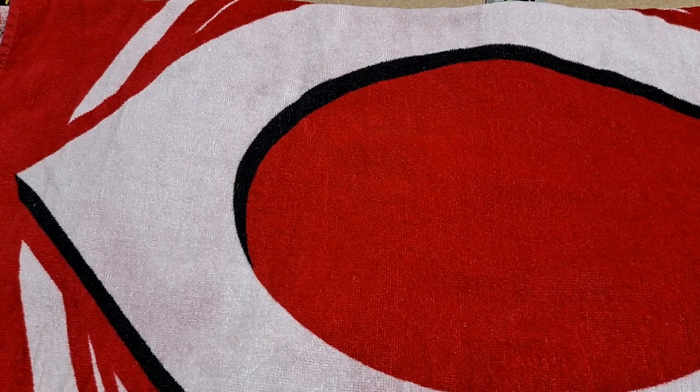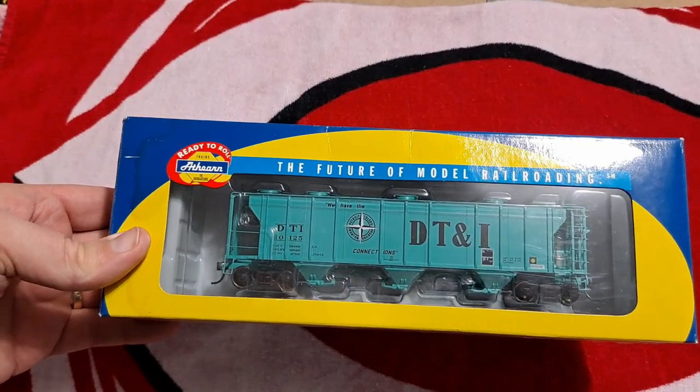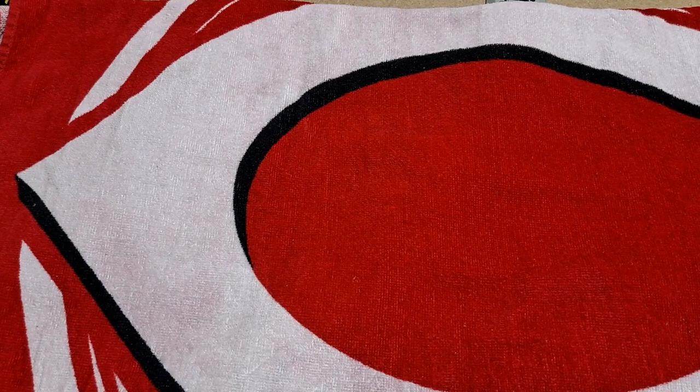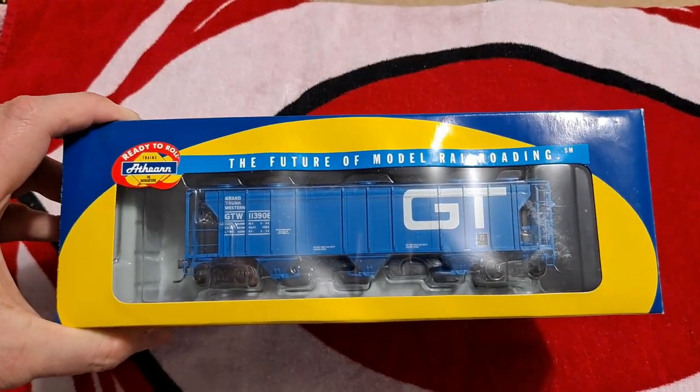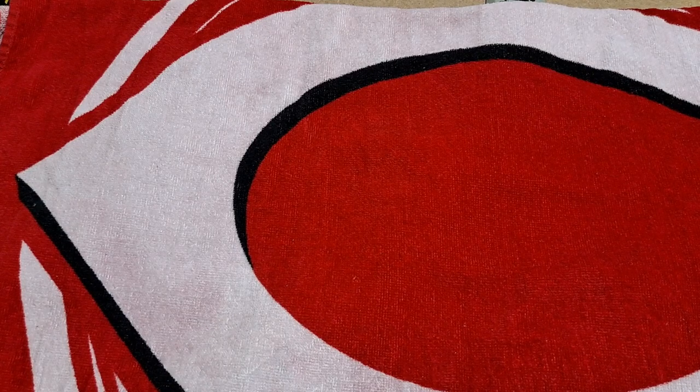My other daughter got less items but the price was roughly about the same. She got me these two nice ready-to-roll hopper cars: a DT&I and a Grand Trunk.